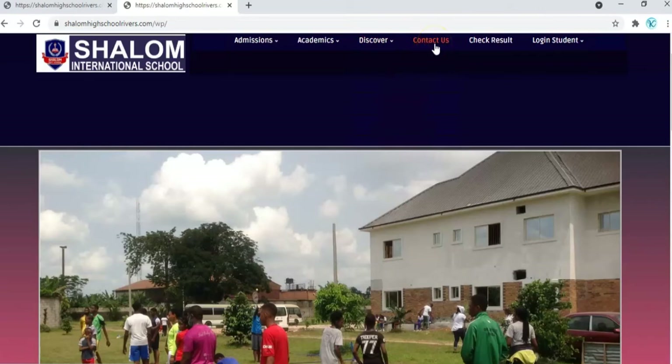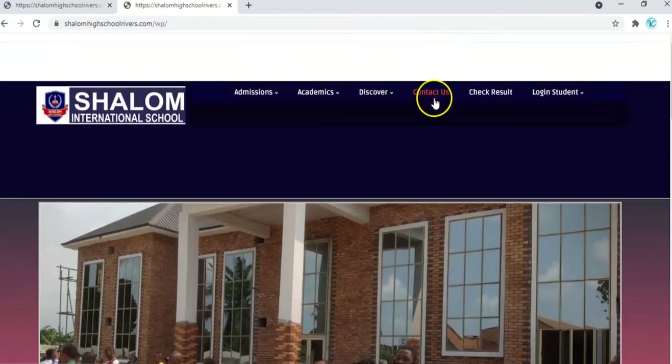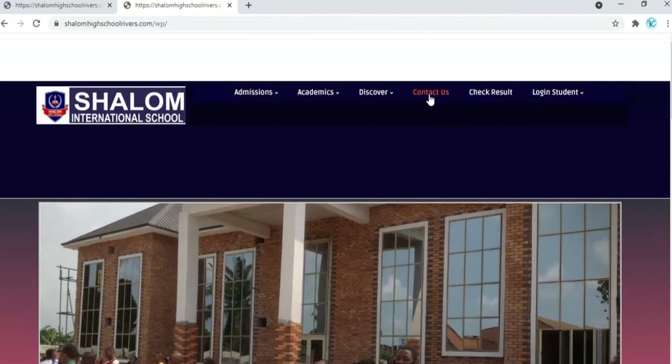Here we have the Contact Us section. This is where you can contact the school, and I assure you that you are going to be responded to as soon as possible. Use the contact section of the website to contact the school any day, any time.